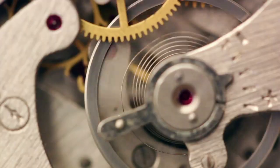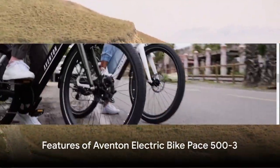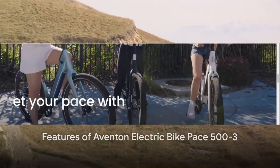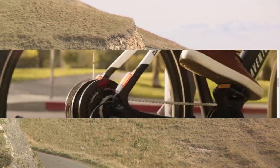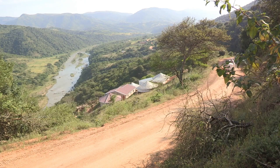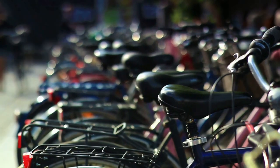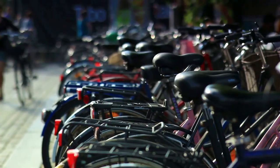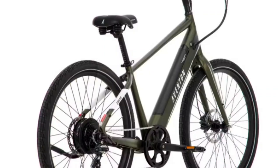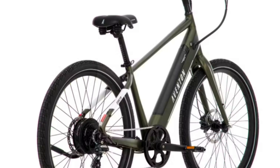Now let's shift gears and check out the Aventon Electric Bike Pace 500.3. The Pace 500 is a cruiser that combines comfort with performance. This e-bike is powered by a 500-watt motor that can propel you to a top speed of 28 miles per hour, matching the speed of the Model C. With a range of up to 60 miles, it's ready for long, leisurely rides or daily commutes. Its cushioned saddle, swept-back handlebars, and upright riding position make it a pleasure to ride.